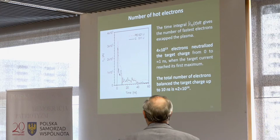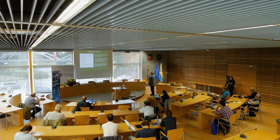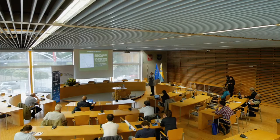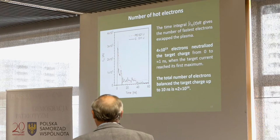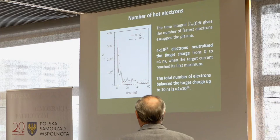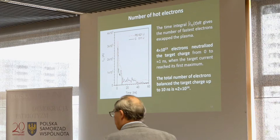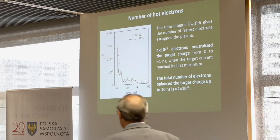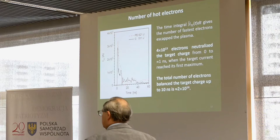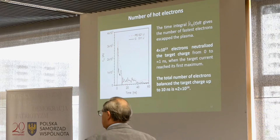Here is an example of two target currents. The red one is related to the current from a polyethylene target and graphite. The main peak duration is about 10 nanoseconds. When we integrate this target current, we find that during the first nanosecond the total number of electrons needed for neutralization is about 4×10¹³ electrons, and in the next 9 nanoseconds this amount increases up to 2×10¹⁴ — the number of electrons able to escape the plasma during its expansion into the vacuum chamber.